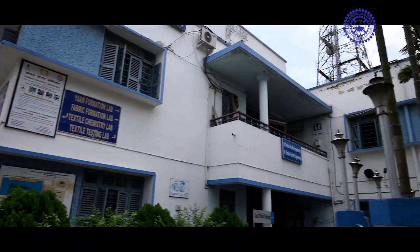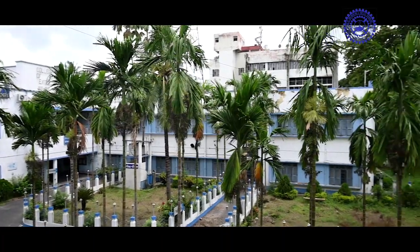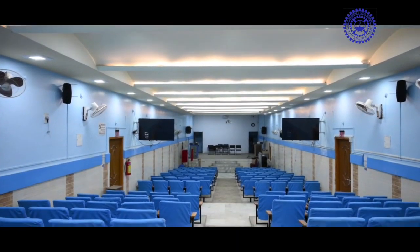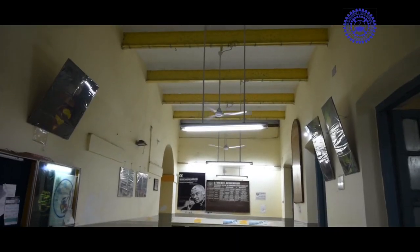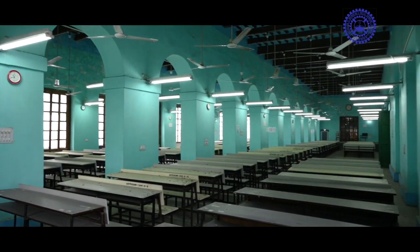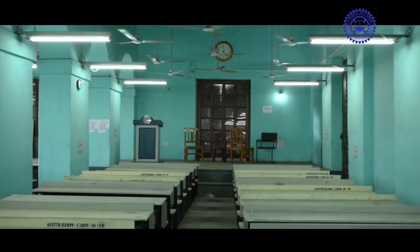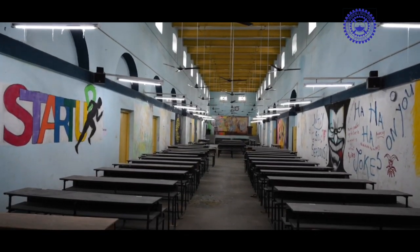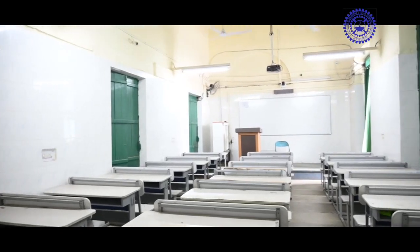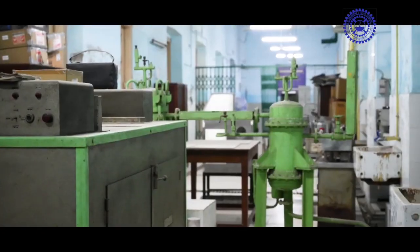The total area of the campus including the hostel is about 10 acres. GCTB stands uphill on a solid foundation of glory and prestige since 1927. Though the college was initially established as a school, with the passage of time it emerged as one of the leading engineering colleges in the country.